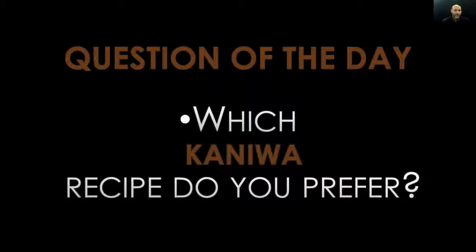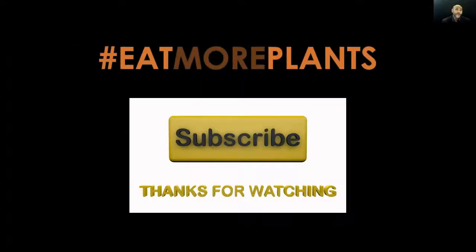Question of the day from yours truly and the 23 nation: which kaniwa recipe do you prefer — the first one, the second one, or maybe you know of a vegan kaniwa dish you'd like to share? Write your answer in the comment box below. Thank you for watching and listening. As always: let's eat well, feel well, think well, do well, be well. This is your man Coach D — please subscribe and like the video. Don't forget our three-word mantra: hashtag eat more plants. Take care, God bless, and never ever forget that Coach D loves you.